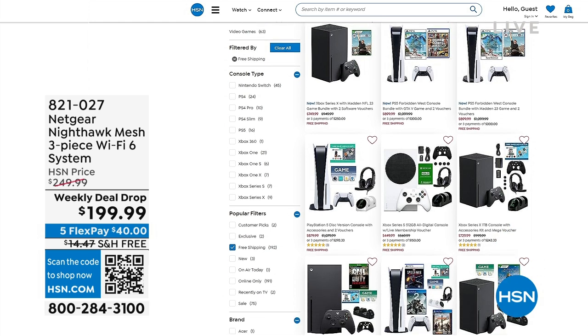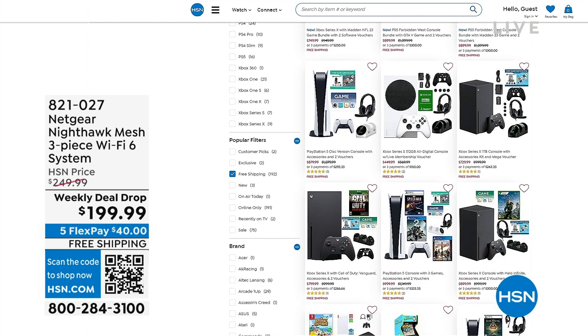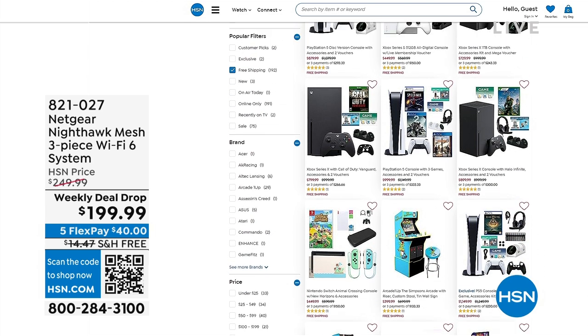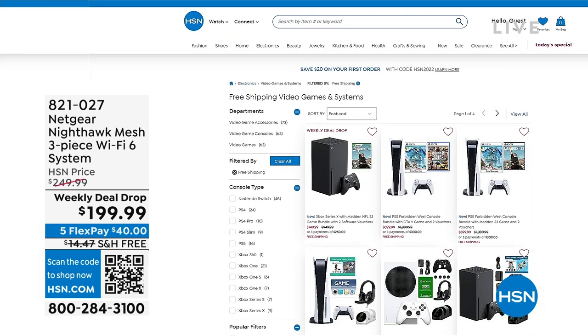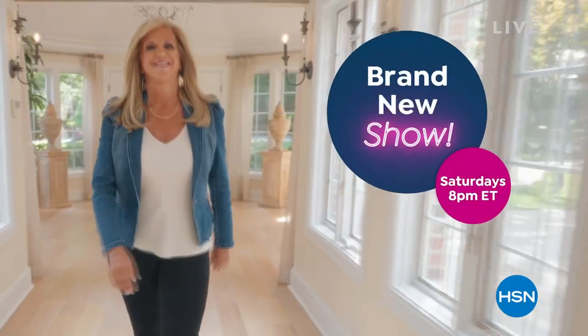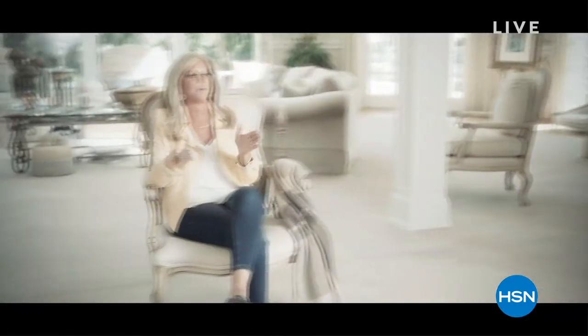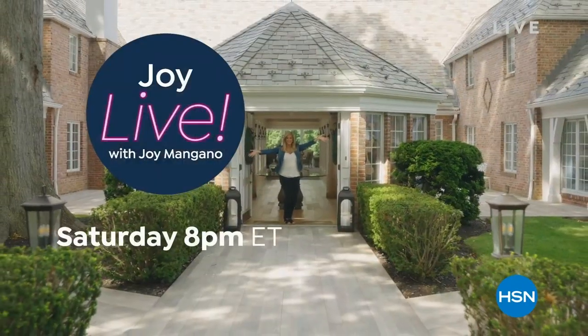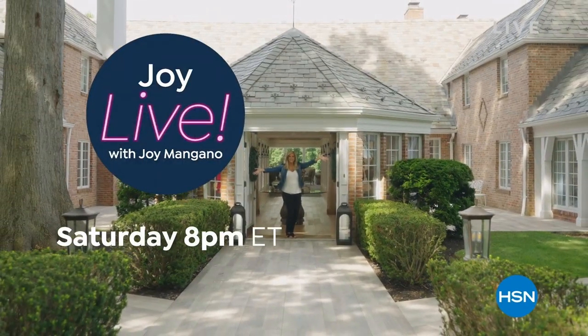Joy Mangano's brand new exclusive show Joy Live kicks off tomorrow at 8 o'clock — you're going to go into her house. Coming up next: my number one home item of all time.